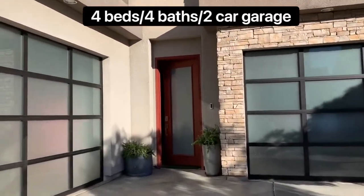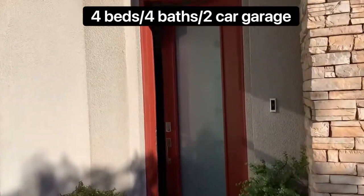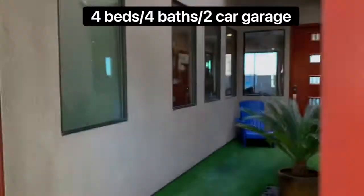It's a four-bedroom home with three full baths and one half bath, and a two-car garage.